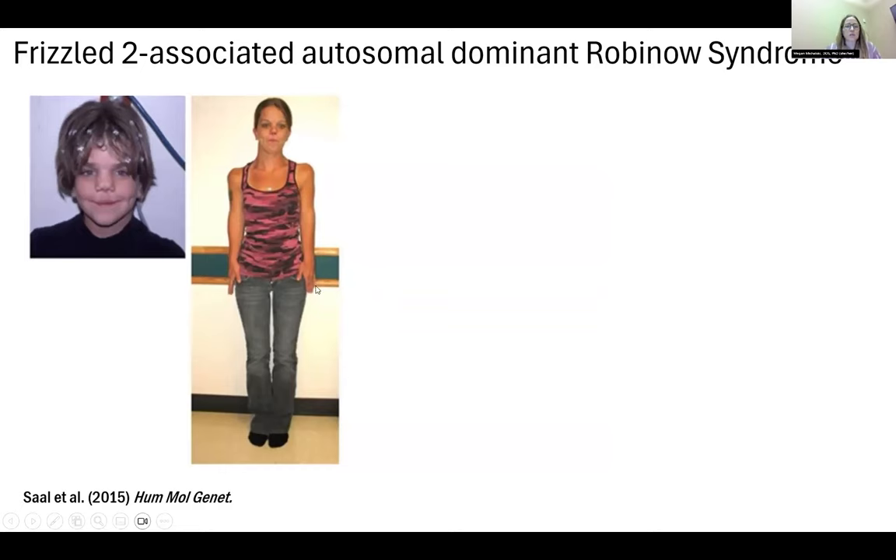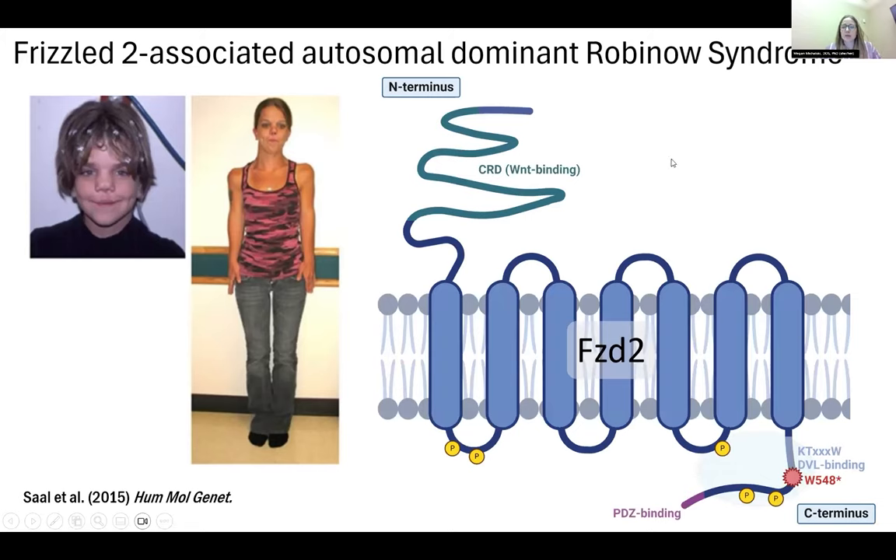Rolf's group was the first to identify a variant in FZD2 in a patient with autosomal dominant homodysplasia. The patient has distinct craniofacial features as well as shortening of limbs. As already beautifully presented by Ling, FZD2 has seven-pass transmembrane receptors; the N-terminus is where Wnt binds and the C-terminus is where disheveled binds. We were focusing on the C-terminus, specifically the disheveled binding domain — the KTXXXW sequence. The variant that Rolf's group detected was a tryptophan stop variant in this disheveled binding motif, leading to truncation of the C-terminus. To reiterate, this is autosomal dominant, so it is a heterozygous variant.